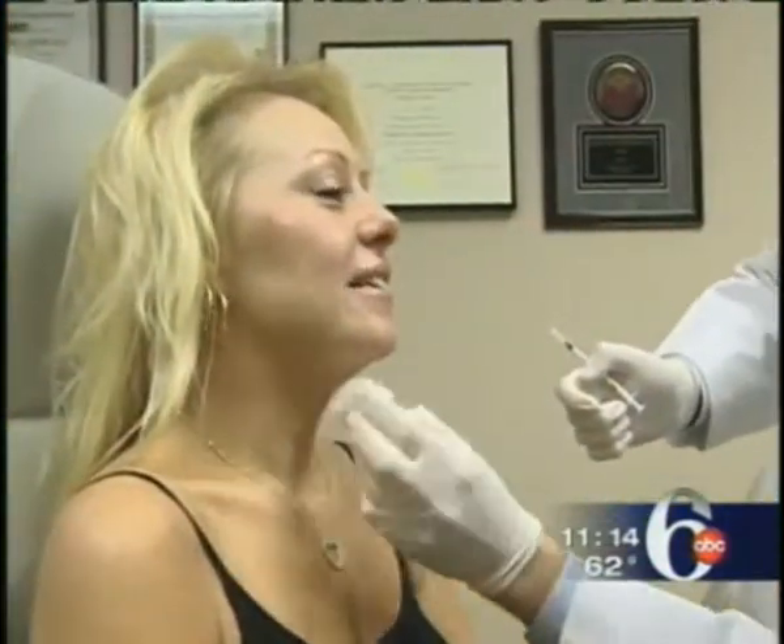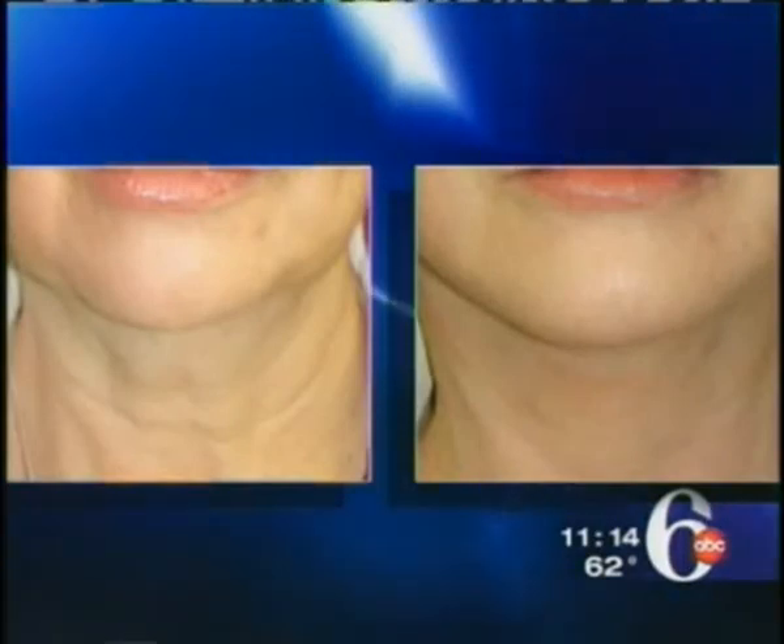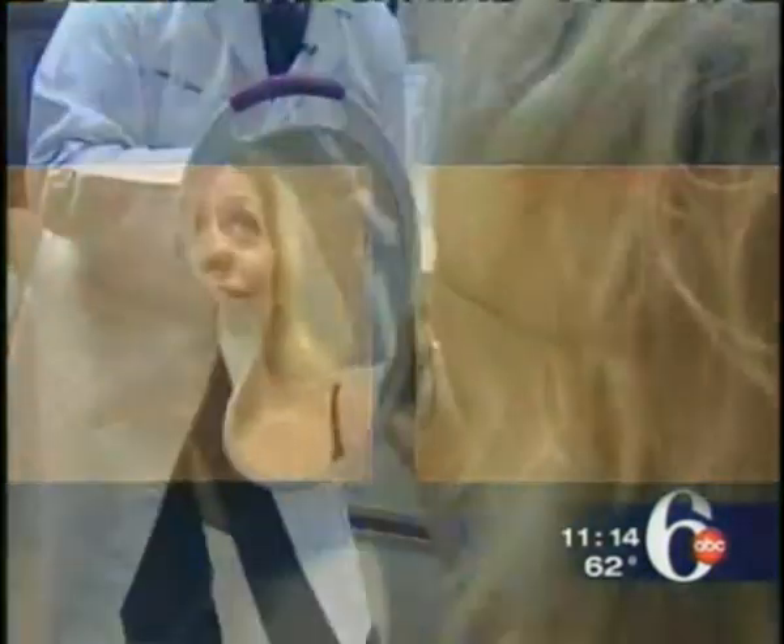Dr. Davis says carefully placed Botox injections can relax those platysmal bands and make the neck look younger. Before and after pictures of one of his former patients illustrate this. The technique works best on relatively young women like Christina who don't need a full-fledged surgical procedure.